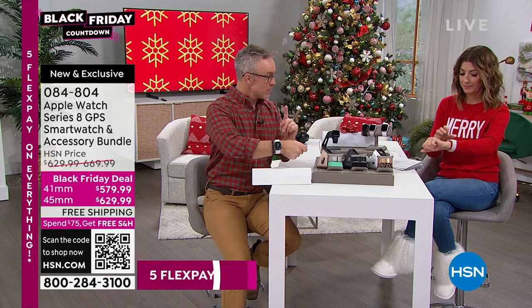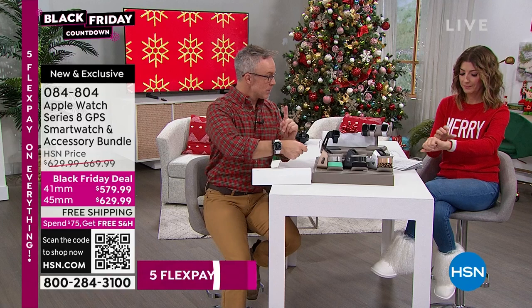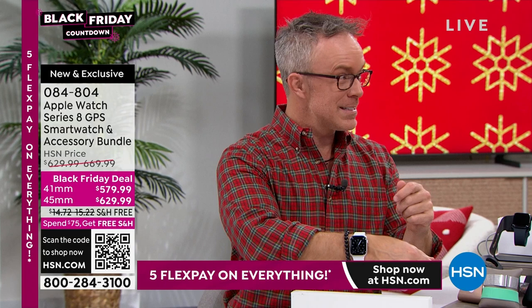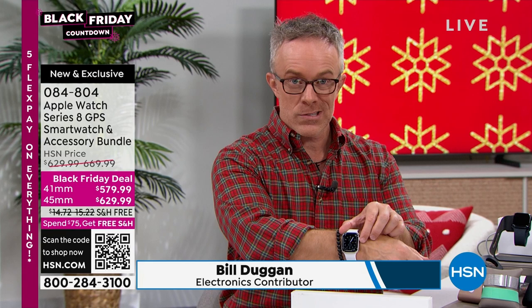We bring in the watches one time a year — this has one show. They sell themselves because dad's asked for a watch, maybe you want to give him an Apple Watch. With the Series 8, it's all the technology they've put into other devices. It's healthier, it's more fashionable, and it has that always-on technology.